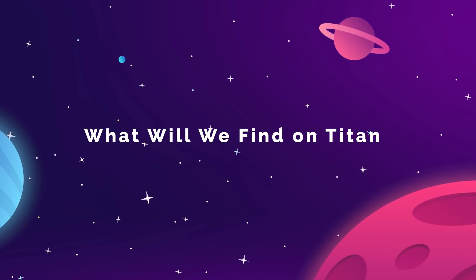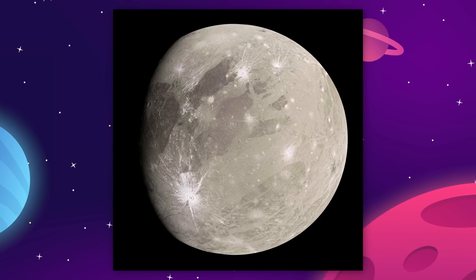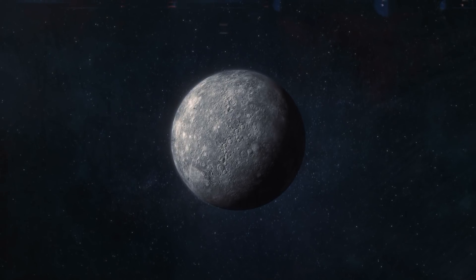Titan is the second largest moon in our solar system. Only the moon of Jupiter, Ganymede, is larger, and only by around 2%. Titan is actually bigger than the planet Mercury.